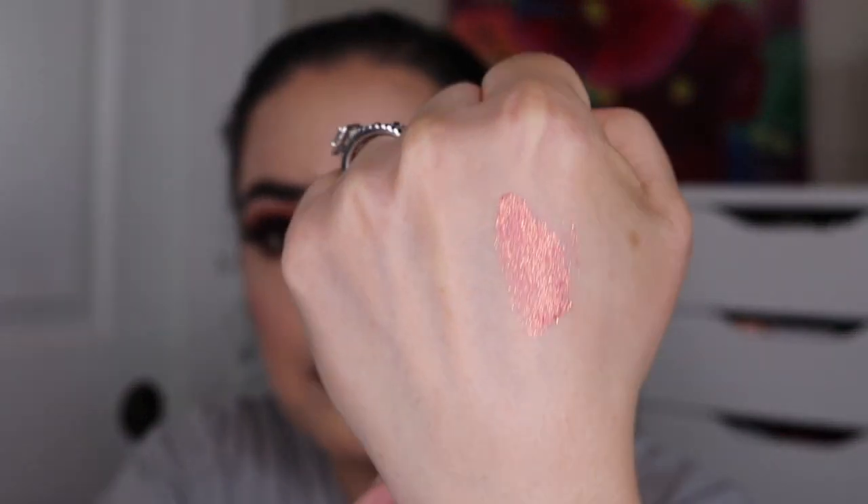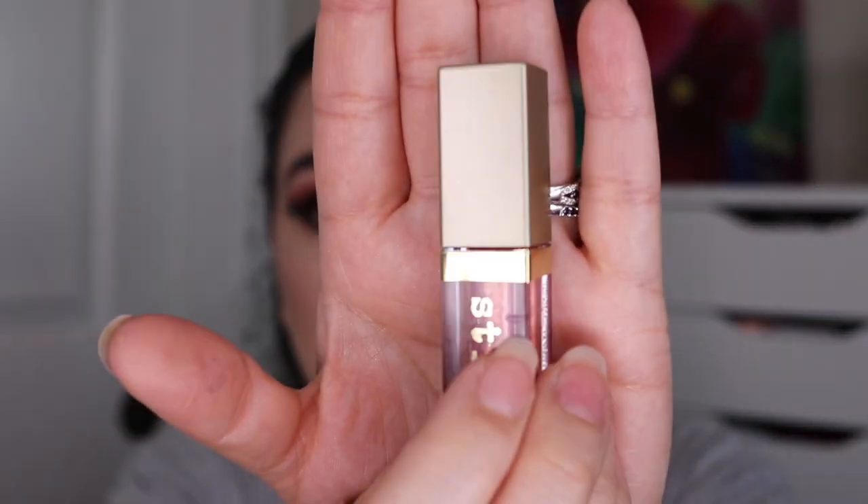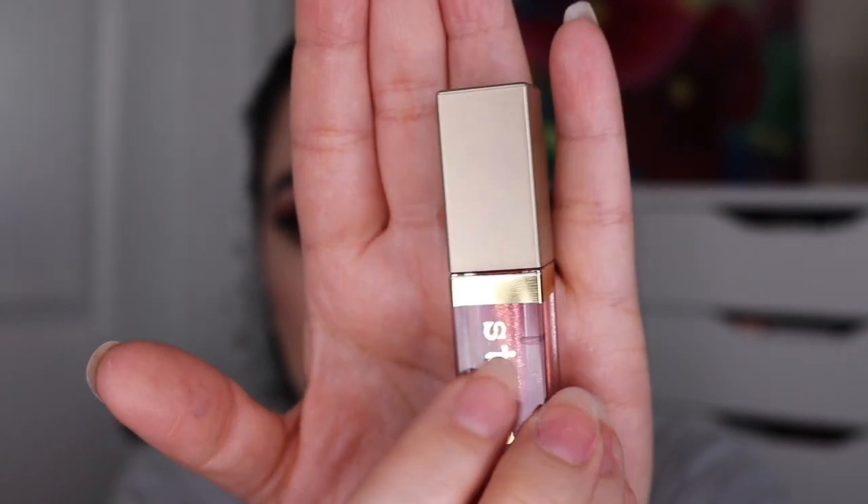Next I am using up my Stila Glitter and Glow in Tulip Twinkle. It is a beautiful pink with a gold shift to it — I've really been enjoying this. I used it an additional four times, eight times total, and with the windowing I believe it is about down to here. This one has a lot more to go and I'm hoping to use it up before it completely dries out.